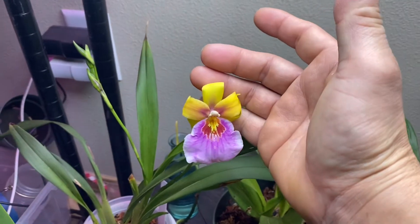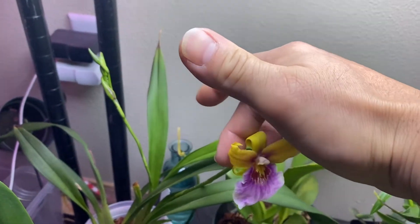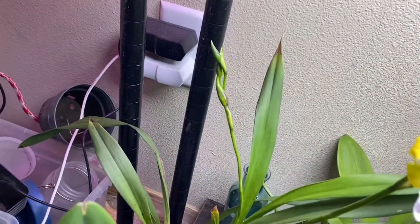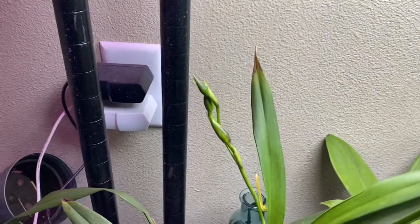For some reason it's curling really, really hard — it usually doesn't curl this much. It does curl, but not this much. Hopefully it looks better. Don't look at this mess, hopefully this is better.